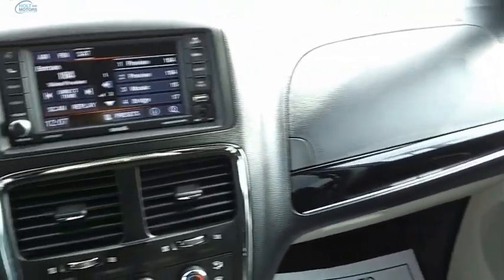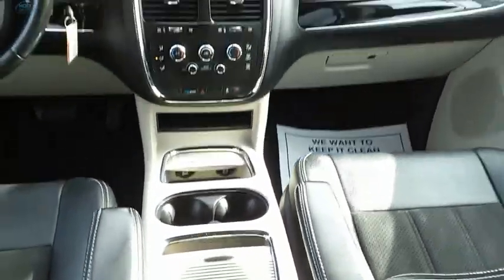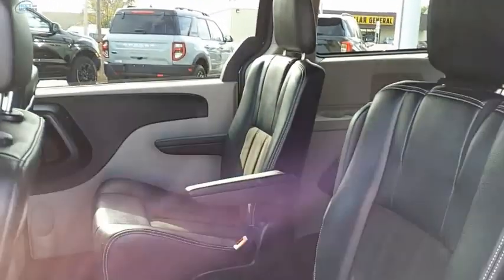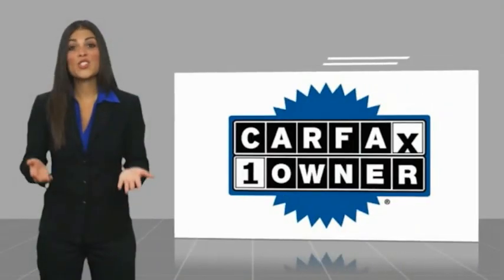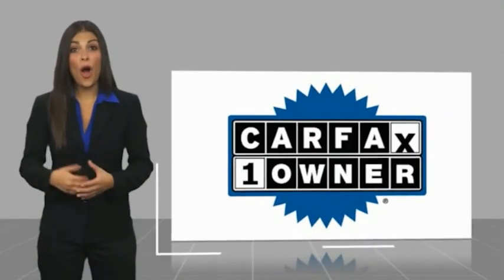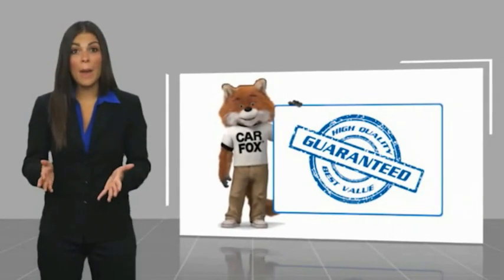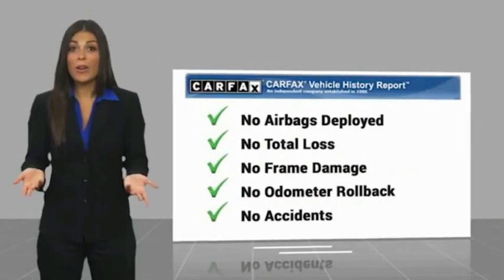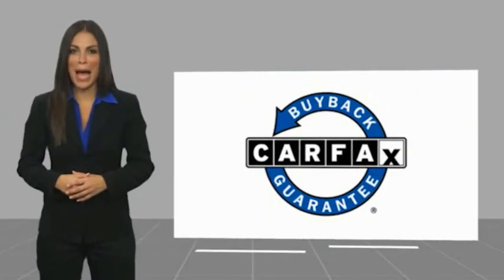And see for yourself. This is a one-owner vehicle with a Carfax vehicle history report. Be sure to find a complimentary copy of this report online or contact the dealership. This vehicle qualifies for the Carfax Buyback Guarantee.